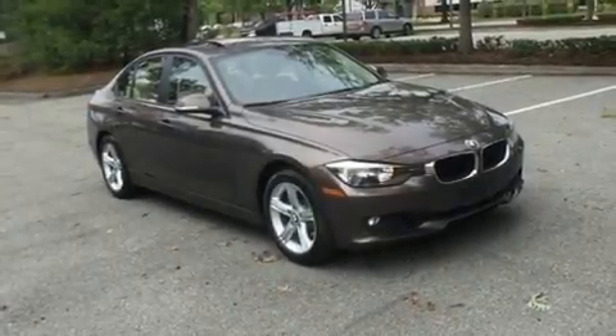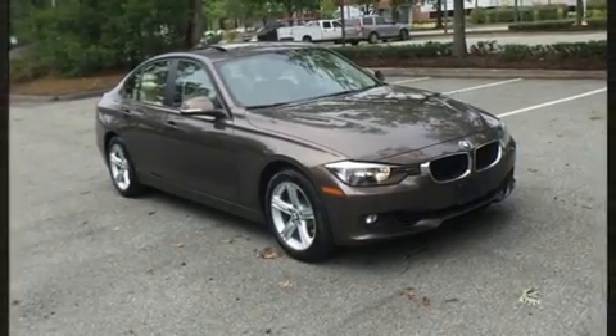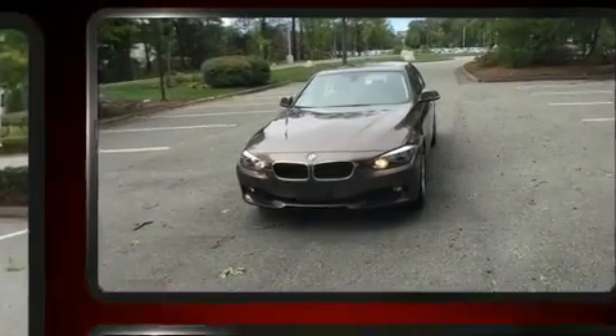Get excited about the 2014 BMW 328i xDrive. This four-door, five-passenger sedan still has less than 45,000 miles.